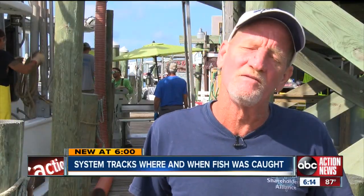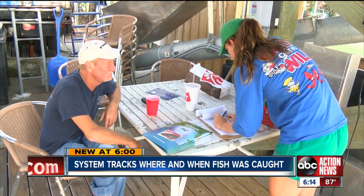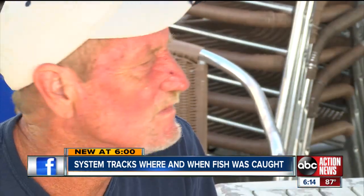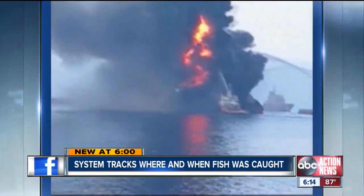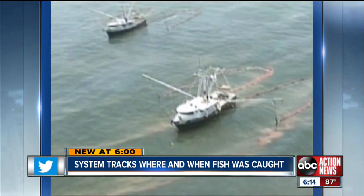I'm a firm believer in the quality of my product. And Bob Carter depends on that quality to make money. He's fished the Gulf of Mexico for more than 30 years. But in 2010, questions of quality following the BP oil spill threatened his livelihood.